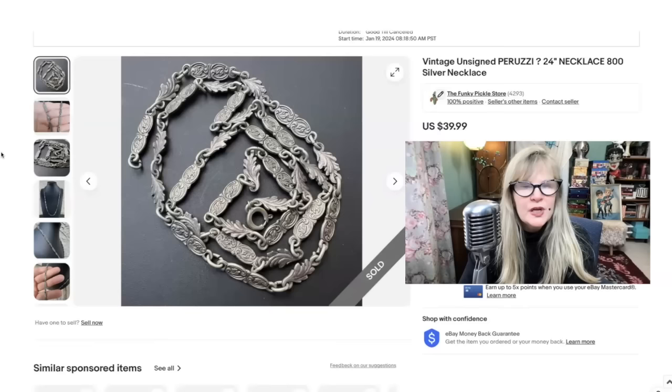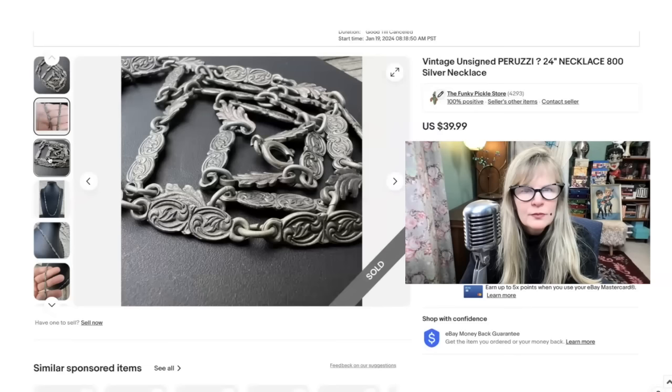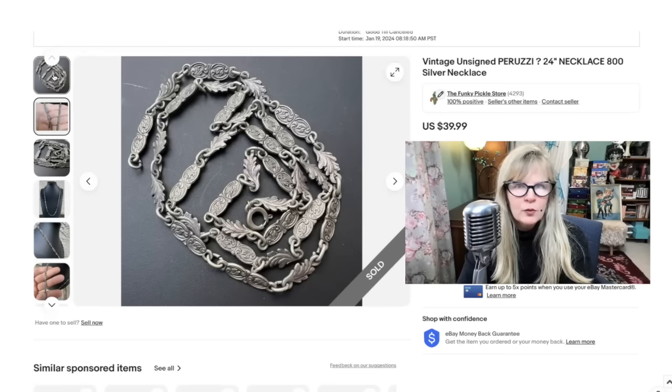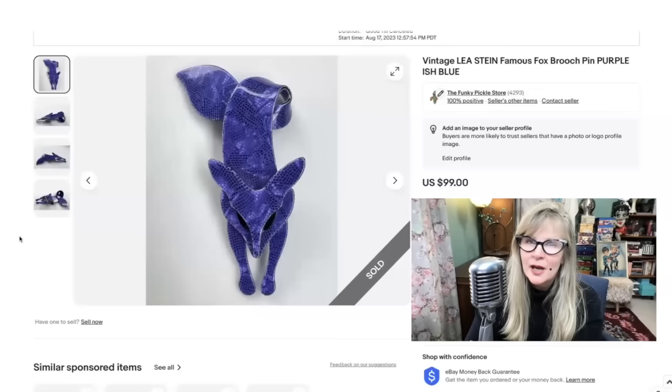I felt that this antique necklace was an unsigned Peruzzi. I've had this before — not this exact one, but very similar ones. It did test for 800 silver. I love how old it is and how old-fashioned it is. This is a fantastic necklace — it would also look great layered with another necklace. This was at an auction lot. I think that people didn't know it was real silver or how special Peruzzi is. Definitely in the money on that auction lot. Sold this one for $40.